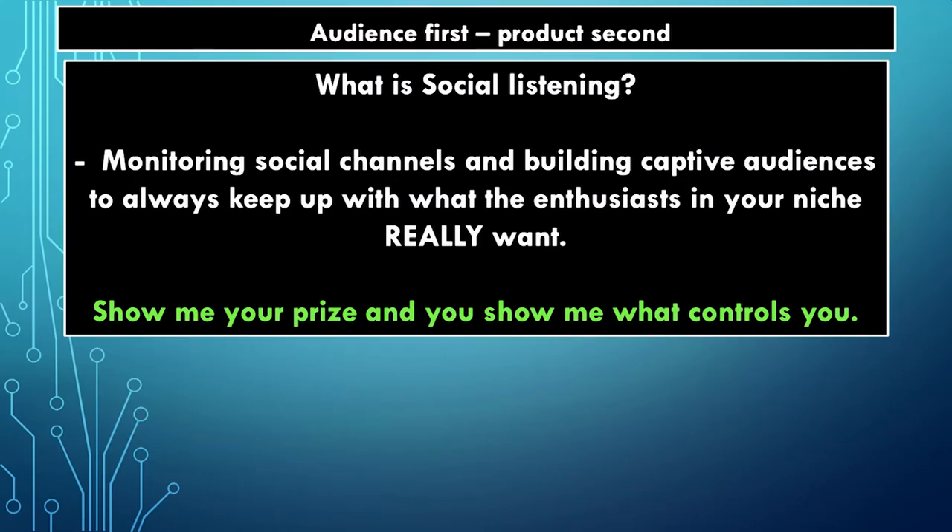First, what is social listening? Most people may or may not have heard about it — it's usually one of the outlier terms in marketing. I want to monitor social channels to find out what people really want. It's not just about finding a product and having the numbers line up on some product search site like Helium 10 or Viral Launch. I want to get inside people's heads.